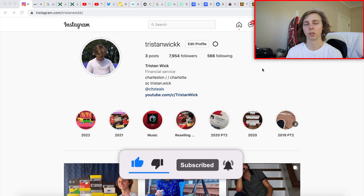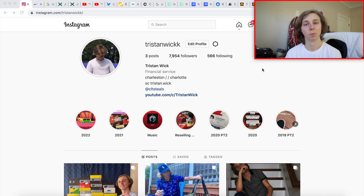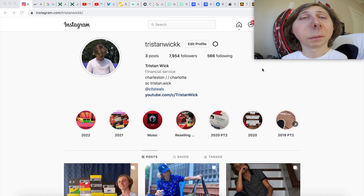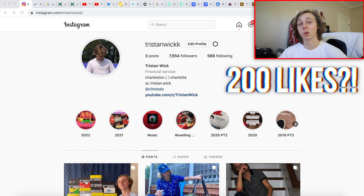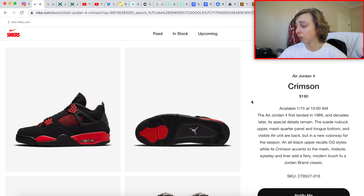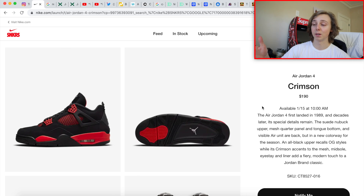We took a few day break and y'all just came back showing more love than ever — the love before was already great, so thank you. Let's get into it. First things first: the Air Jordan 4 Crimson — this is dropping on January 15th at 10 a.m. Eastern Time.